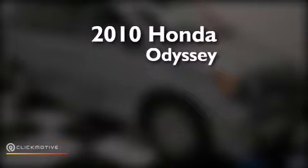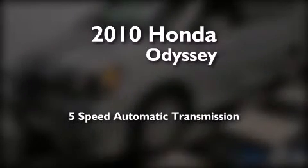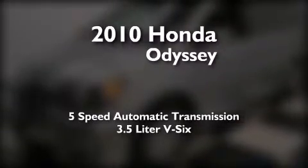This is a certified pre-owned 2010 Honda Odyssey. This minivan has a five-speed automatic transmission and a 3.5 liter V6.